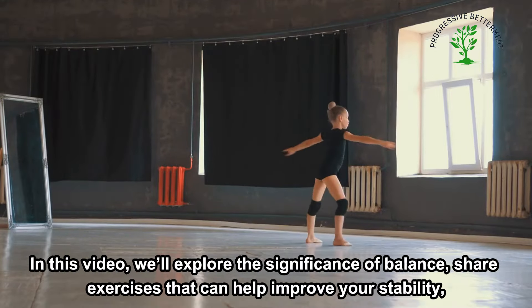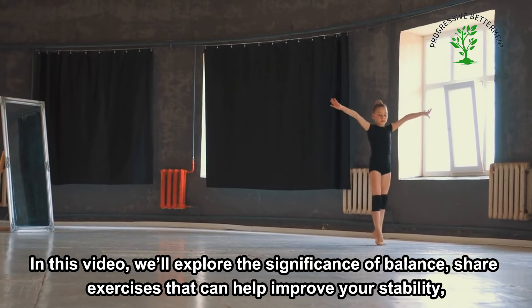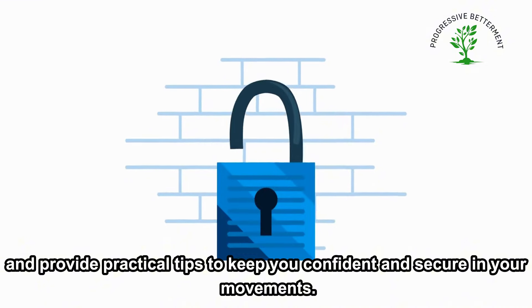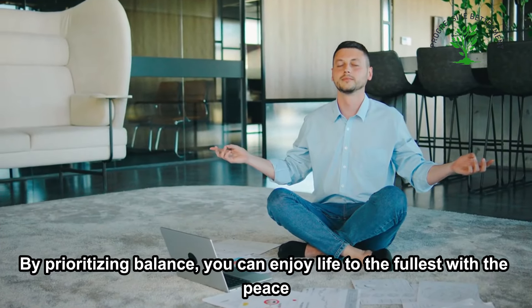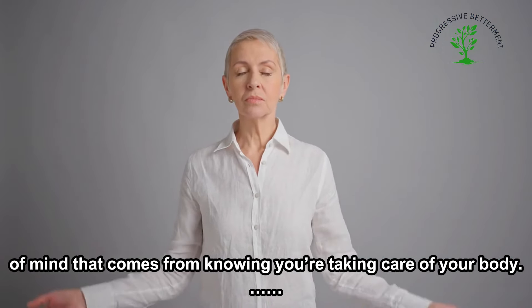In this video, we'll explore the significance of balance, share exercises that can help improve your stability, and provide practical tips to keep you confident and secure in your movements. By prioritizing balance, you can enjoy life to the fullest with the peace of mind that comes from knowing you're taking care of your body.